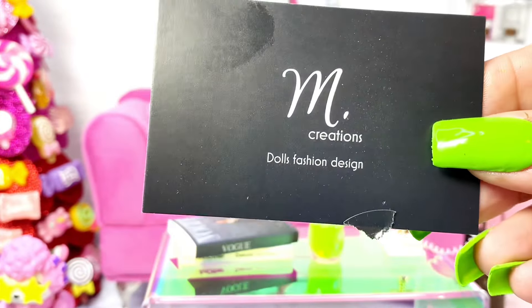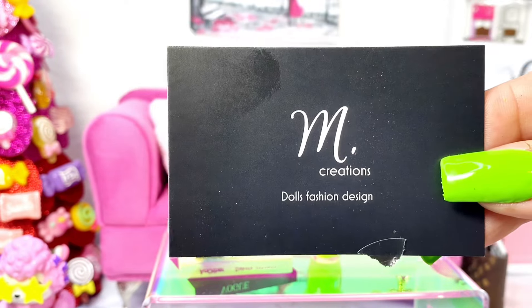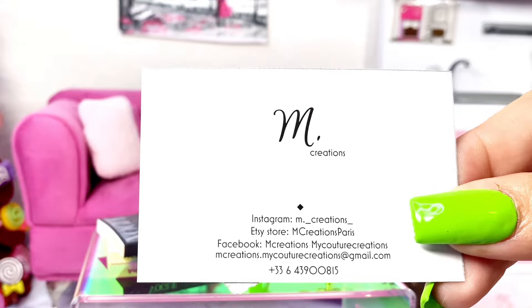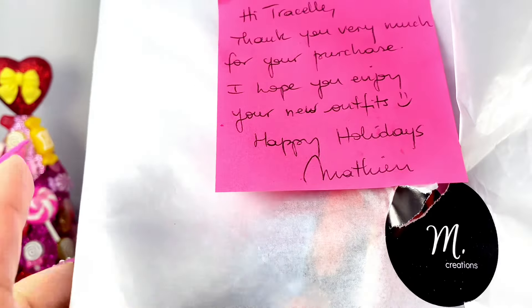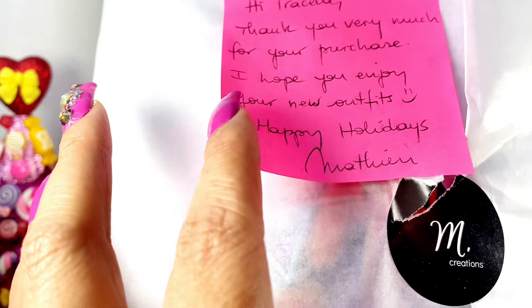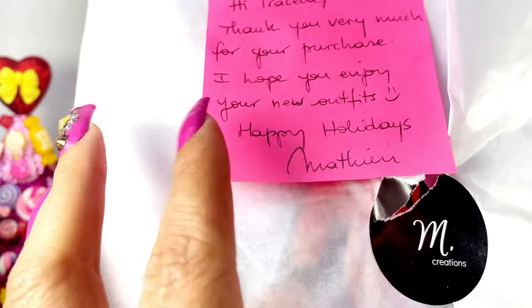I did order from this Etsy shop called M Creations — they're in Paris. Here's their business card, and here is the packaging, which is really beautiful. They sent me a nice little personalized note. I did order about four outfits, and I'm just going to open up the packaging so I can show you all the beautiful items.